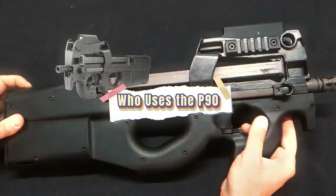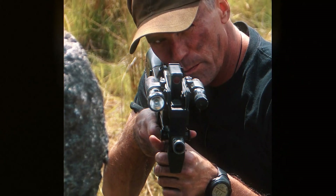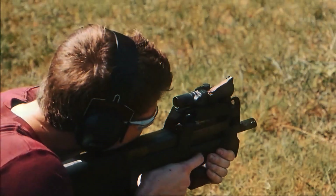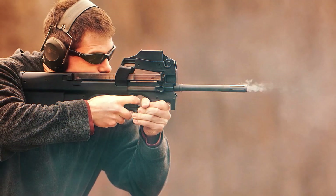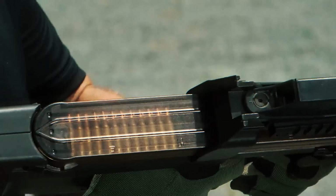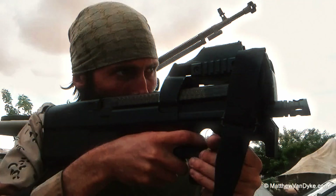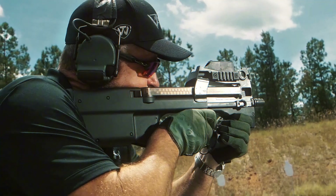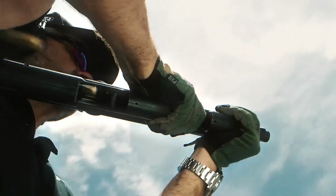Though originally designed for NATO support troops, the P90 found homes elsewhere. The United States Secret Service adopted it for close-protection duties, citing its compact size, controllability, and armor-piercing capability — it could be hidden under a jacket, used inside vehicles, and fired accurately in tight spaces. France's GIGN and Belgium's counter-terror units use it in high-risk urban operations where long rifles might be too bulky or cause overpenetration. Several Asian countries have also adopted the P90 for VIP protection and anti-smuggling operations.